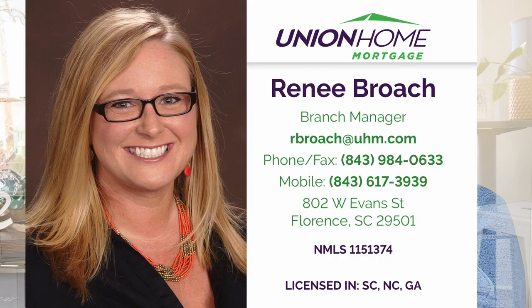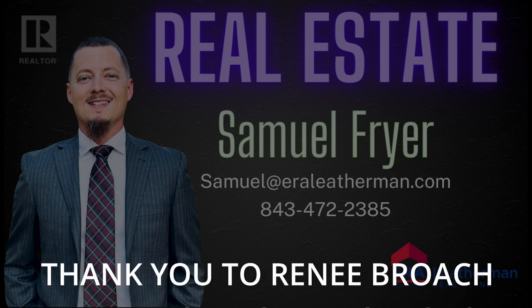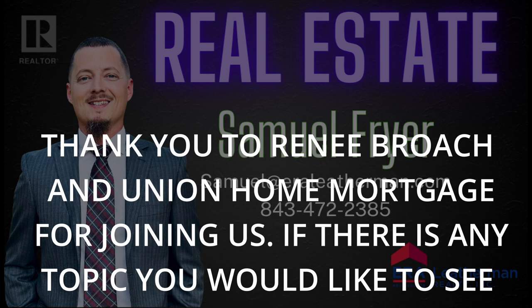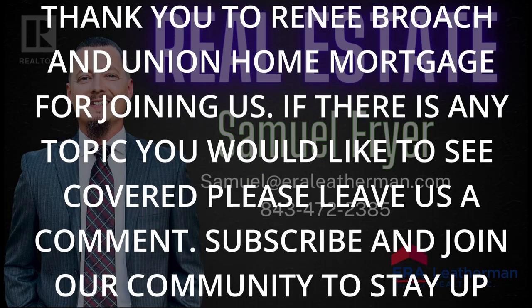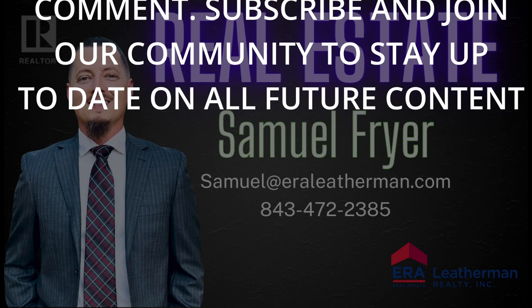You've given me a lot to think about. I'll take this information home to my wife and we'll give you a call. Thank you, Rene — this was really helpful. If you found this helpful, give the video a like. We plan to continue going down the rabbit trail of the lending process, so subscribe and hit the notifications. If you're looking to obtain a loan or want more information, Rene Broach's contact information and Union Home Mortgage's information will be down in the description. My information is there too — we look forward to hearing from you. Take care and we'll see you soon.